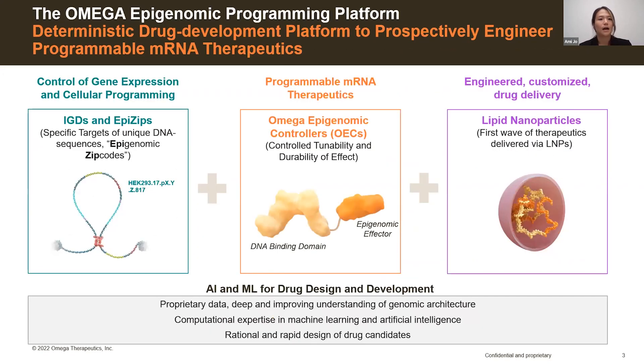To do that, we use the Omega epigenomic programming platform, which is a deterministic drug development platform that allows us to prospectively engineer programmable mRNA therapeutics in the form of Omega epigenomic controllers, or OECs. Using these OECs, we control cellular programming and restore gene expression back to homeostasis. By leveraging our deep and continually improving understanding of genomic architecture in combination with our computational expertise in machine learning and AI, we can rationally and rapidly design these OECs.